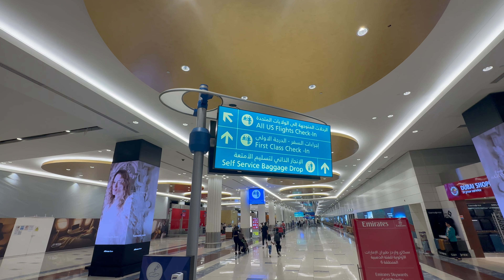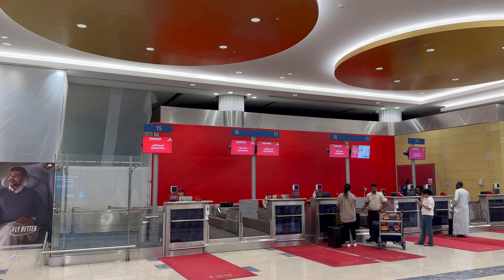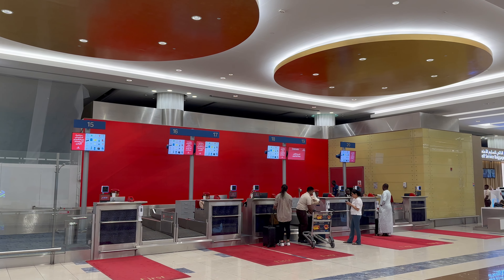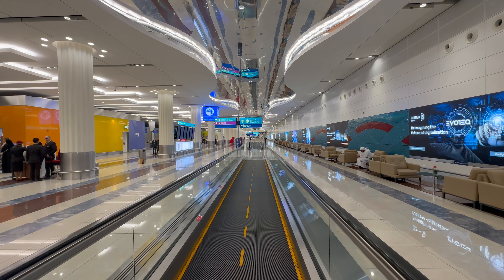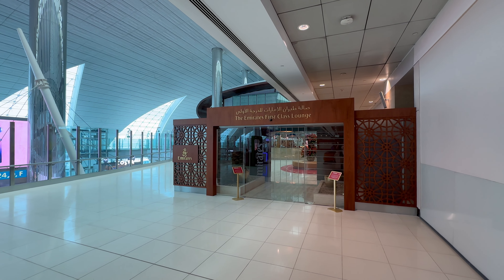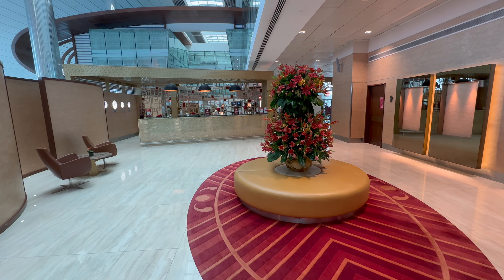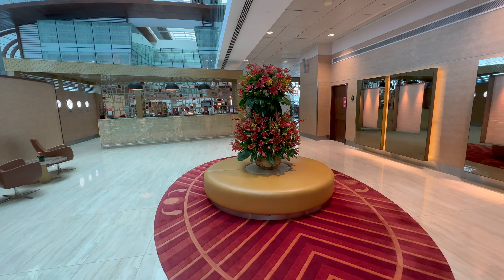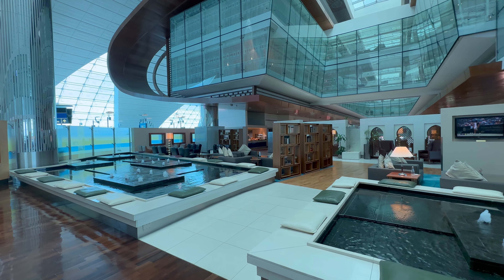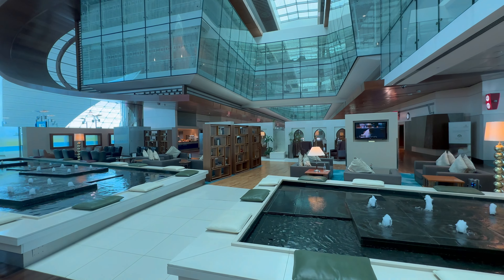There is a separate area for business and first-class passengers at Dubai International Airport, so I could pick up my boarding pass at the first-class counter in a relaxed manner. Then I went straight to the Emirates first-class lounge in Area B. The entrance area with the fountains was a real treat.